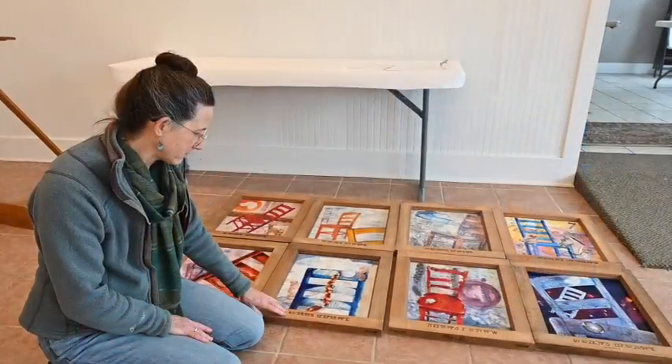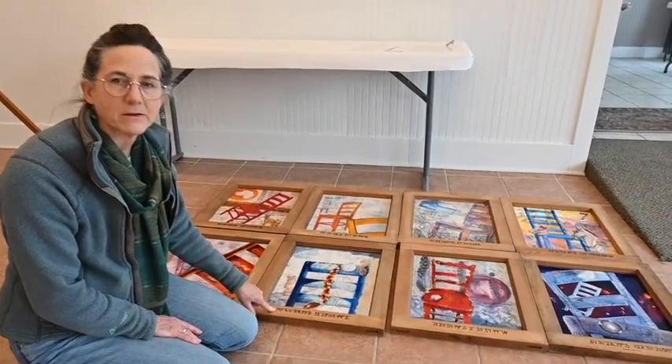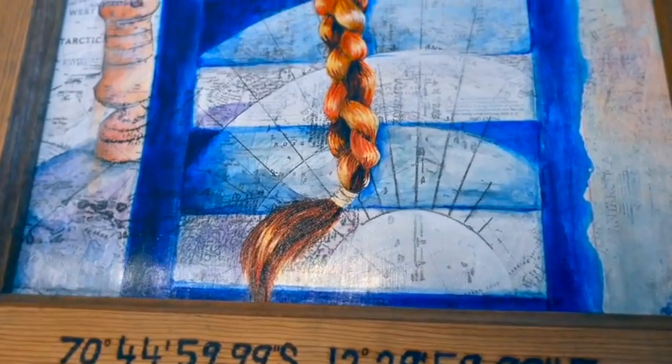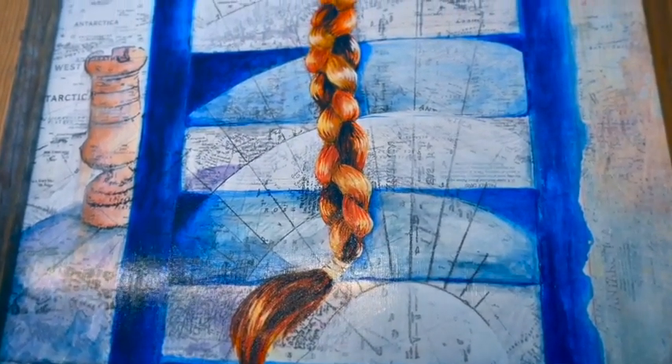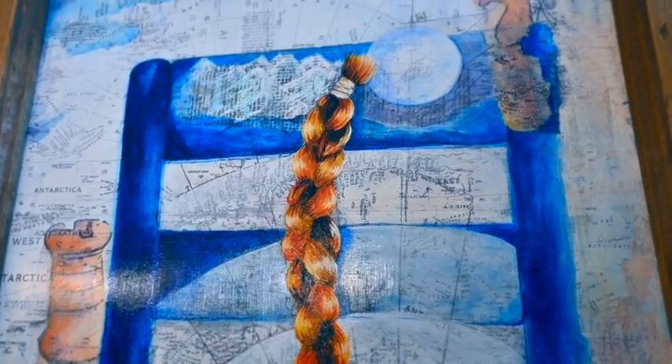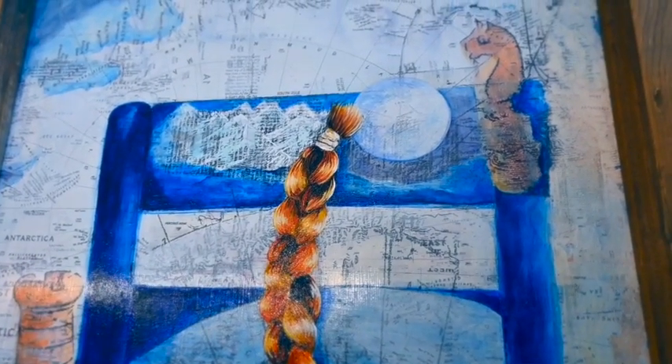The titles correspond with the map coordinates. So this is Prince Princess Astrid Coast — that's one of the princesses or queens for which lots of the land forms are named in Antarctica, and those are the coordinates.